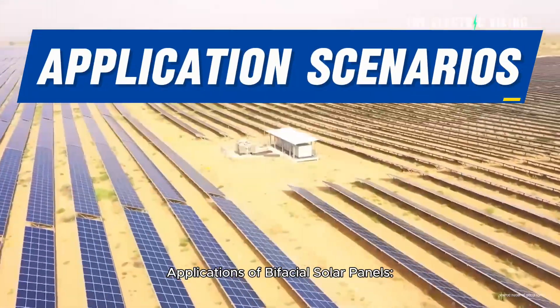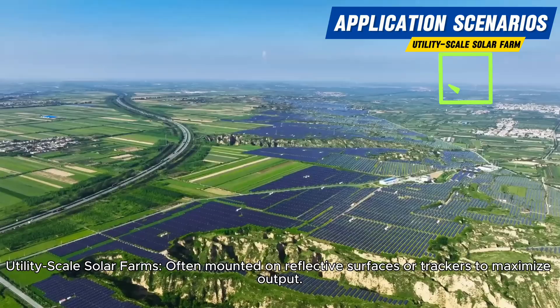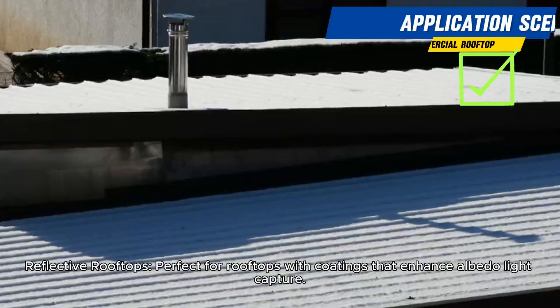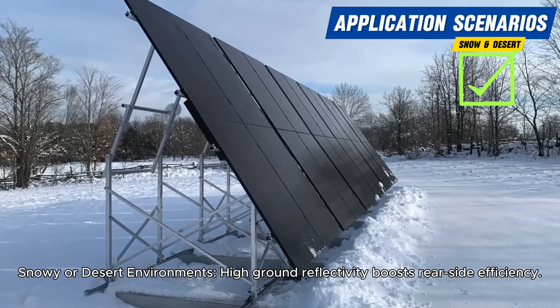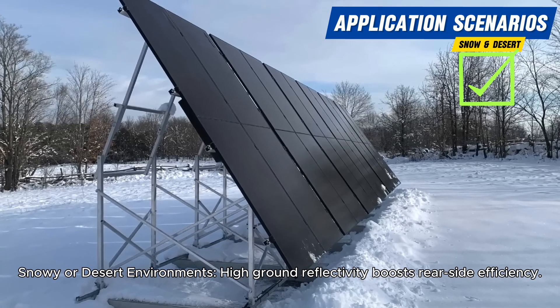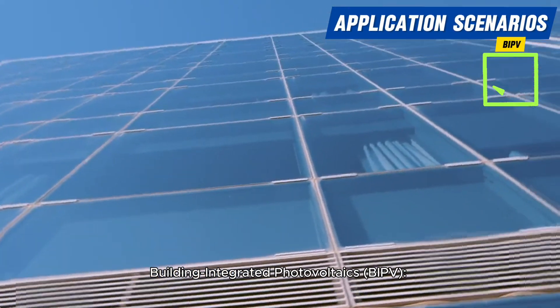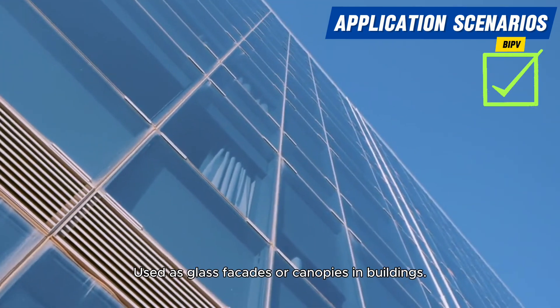Applications of bifacial solar panels: utility-scale solar farms, often mounted on reflective surfaces or trackers to maximize output; reflective rooftops, perfect for rooftops with coatings that enhance albedo-like capture; snowy or desert environments where high ground reflectivity boosts rear-side efficiency; and building-integrated photovoltaics (BIPV), used as glass facades or canopies in buildings.